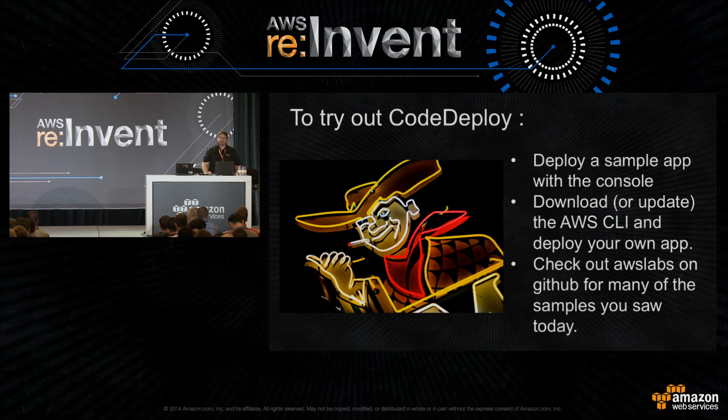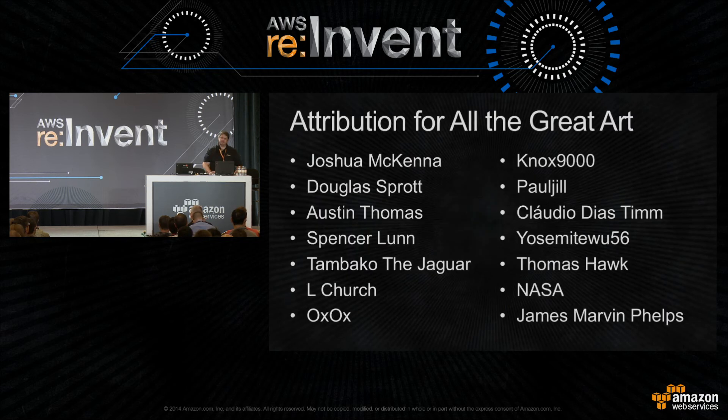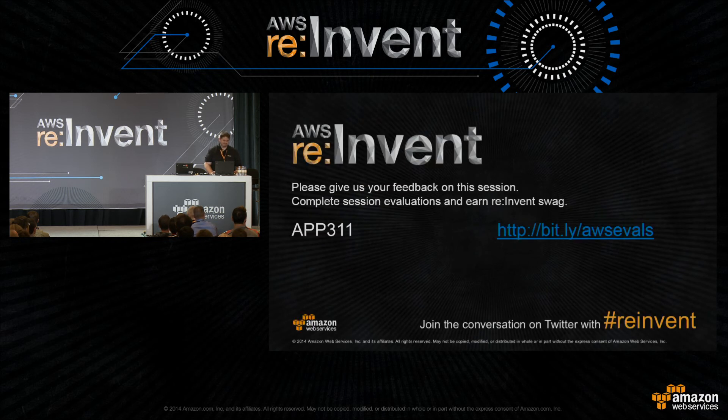A quick plug for CodeDeploy: if you want to try it out, you can do your first deployment from the management console by clicking through a wizard that spins up EC2 capacity. Download the CLI and start with the sample app, and check out AWS Labs for any of the samples from today. Thank you for your time — we'll take questions out in the hall, or I have a couple minutes up here.